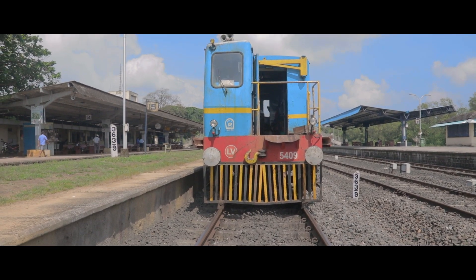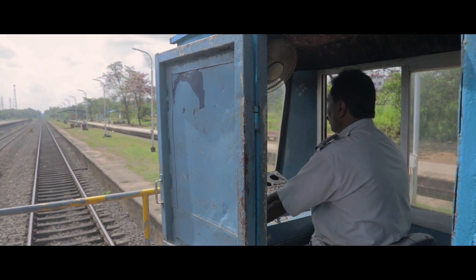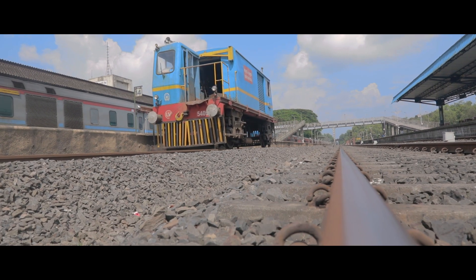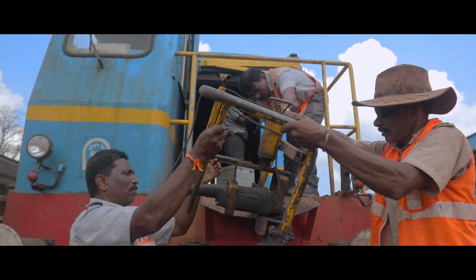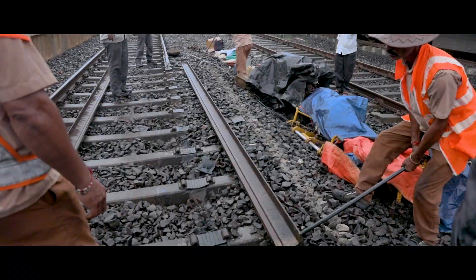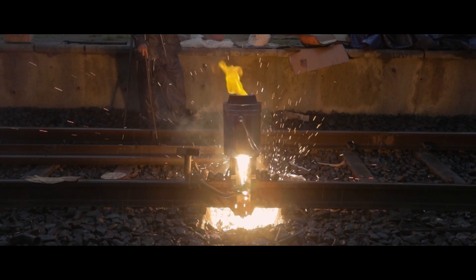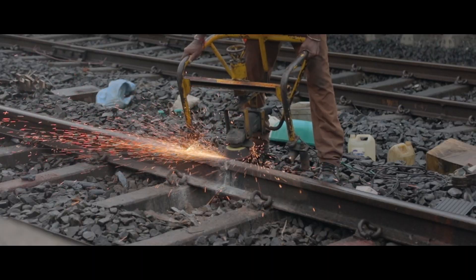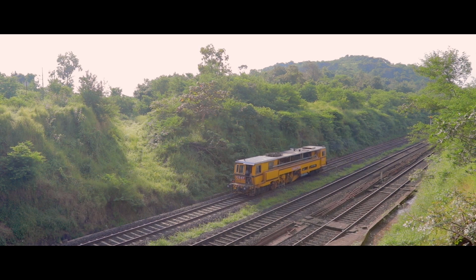RMV — Rail Maintenance Vehicle — transports the mechanical and electrical equipment up to any desired location on the tracks. These are more efficient and safer than the earlier track monitoring vehicles. The rails are cut, leveled, cleaned, and welded with hot molten iron.